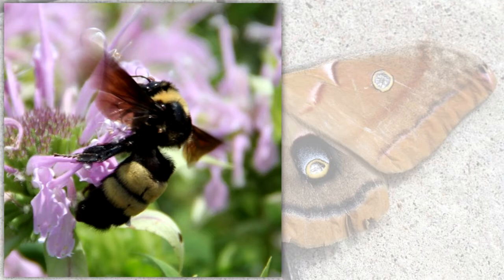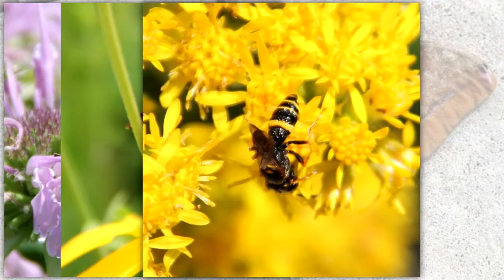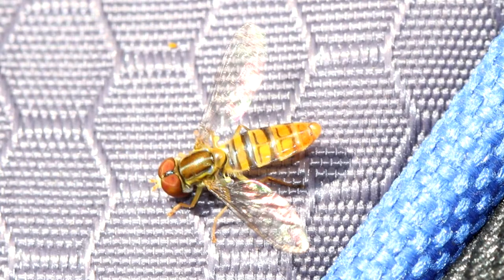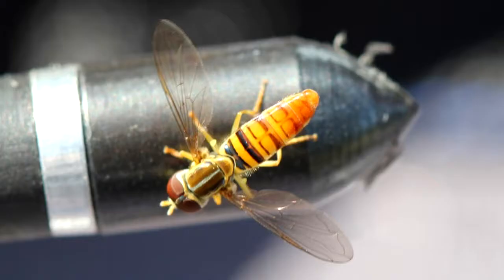Many bees and wasps have a similar color pattern that acts as a protective device for the entire group. Some animals that are harmless gain some benefit from having coloration that is like those of animals that may sting or bite. The hoverfly has a color pattern like that of a bee, yet it is harmless. If a predator has been stung while trying to eat a bee, it may remember the color pattern and avoid bees or anything that looks like them.